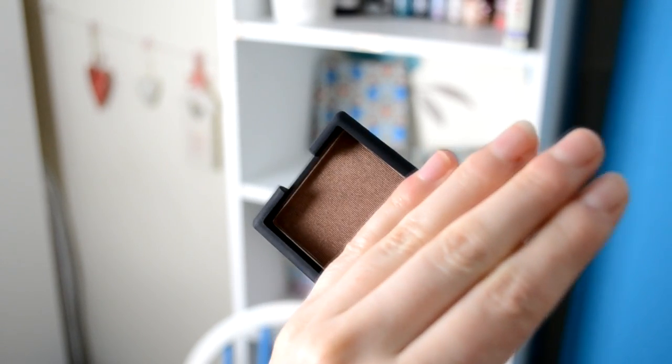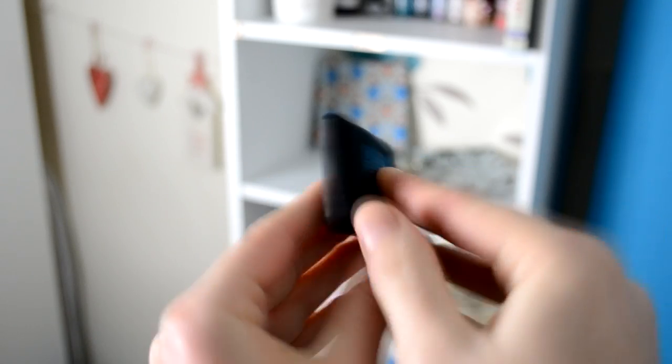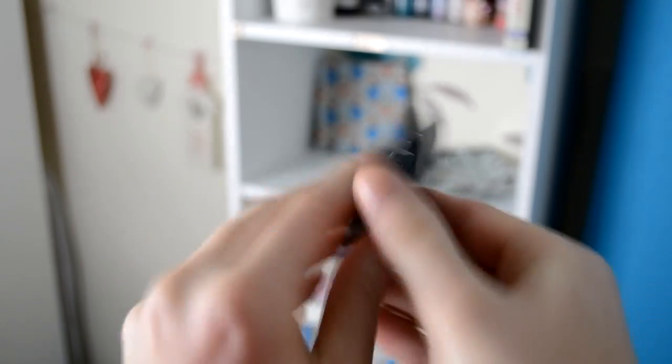Next up is an eyeshadow that I repurchased from NARS — it's the colour Fez. This one comes in the NARS Right To The Moon palette and I've used quite a lot of it, so I was worried about running out and decided to repurchase it. It's a really beautiful dark sandy brown and it's really complementary to all eye colour types. I have blue eyes but around my pupils I have hazel, so this really picks up the hazel fragments in my eye and helps them to stand out. It was a bit expensive but worth every penny because it looks so beautiful day or night.